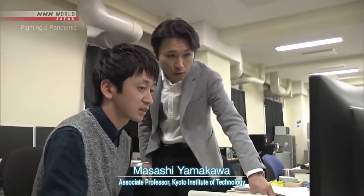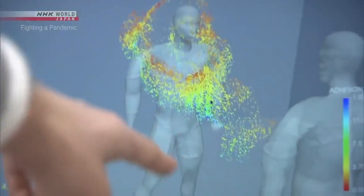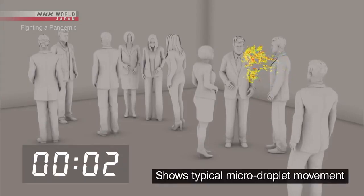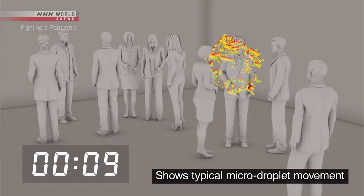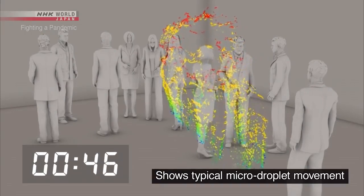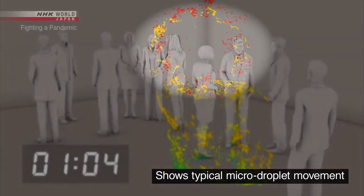The risk of infection through micro-droplets becomes even greater in a closed space with poor ventilation. This lab is simulating the movement of micro-droplets in an airtight room — about 10 people in an enclosed space the size of a classroom. A person coughs once and spreads about 100,000 droplets. Large droplets are shown in blue and green; most fall to the ground within one minute. But the micro-droplets, shown in red, continue to drift.